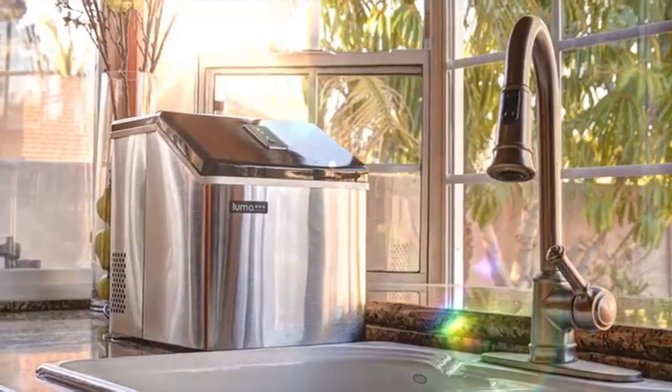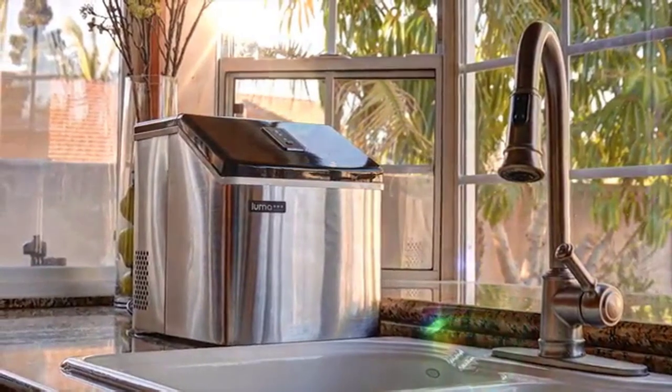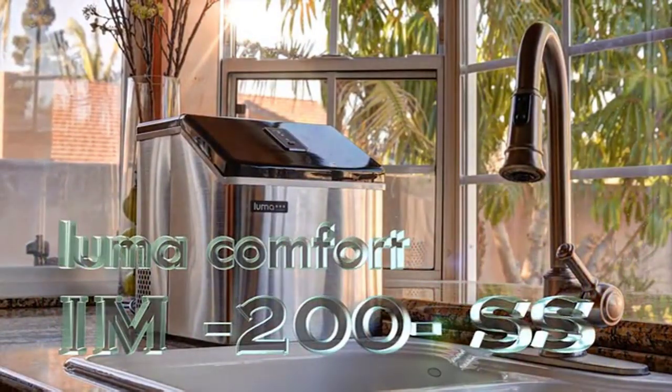Say goodbye to cloudy ice and enjoy the luxury of clear, slow-melting ice cubes with the Luma Comfort Clear Ice Cube Maker machine.